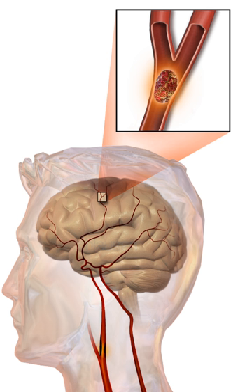In an ischemic stroke, blood supply to part of the brain is disrupted. There are four reasons why this might happen: thrombosis (obstruction of a blood vessel by a blood clot forming locally), embolism (obstruction due to an embolus from elsewhere in the body), systemic hypoperfusion (general decrease in blood supply, e.g., in shock), and cerebrovenous sinus thrombosis. A stroke without an obvious explanation is termed cryptogenic, constituting 30–40% of all ischemic strokes.